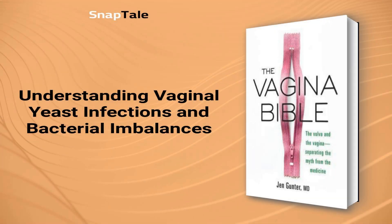Understanding Vaginal Yeast Infections and Bacterial Imbalances. Vaginal yeast infections and bacterial imbalances are common issues that affect many women. Yeast is a type of single-cell organism that can cause redness, itching, and pain when it overgrows. Candida albicans is the most common species for yeast infections, but non-candida species are also on the rise. Bacterial vaginosis (BV) is caused by a drop in lactobacilli and an increase in bad bacteria, which can change the vaginal pH and cause pain, itching, and odor. It's important to talk to a doctor and get tested for proper diagnosis and treatment, as over half of women who self-diagnose actually have a different condition.